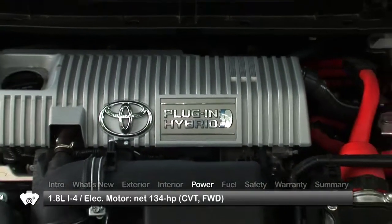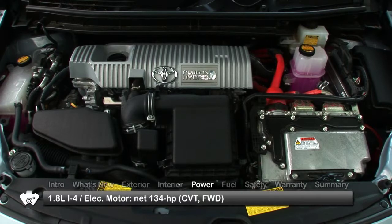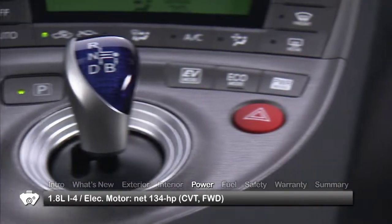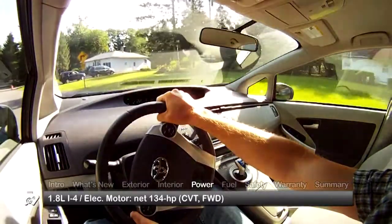Hybrid power comes by way of a 98-horsepower 1.8-liter inline four-cylinder engine and an 180-horsepower electric motor, routing a net 134 horsepower to the front wheels through a continuously variable transmission. Total driving range is 540 miles.